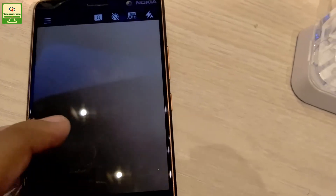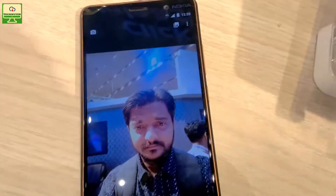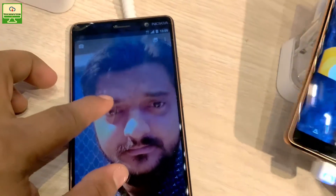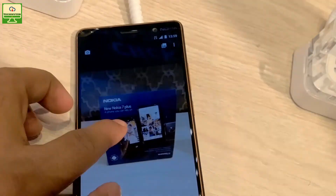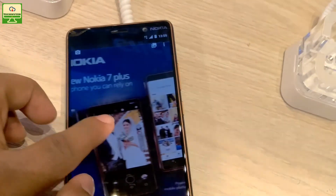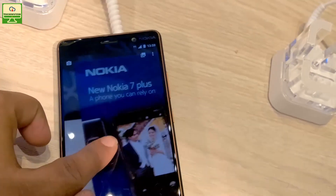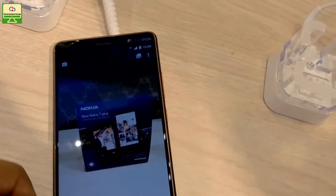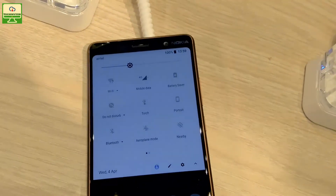Now we can check some sample images captured using this smartphone. This is the front camera sample and you can see the detailing is pretty good. I have also captured one back camera image and the back camera is also good. However, I can't comment more about the camera samples for this smartphone as I will cover that in the detailed review.